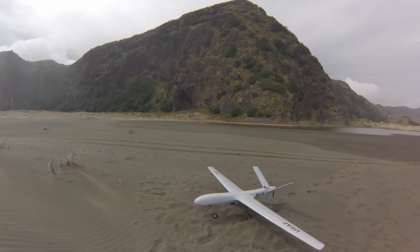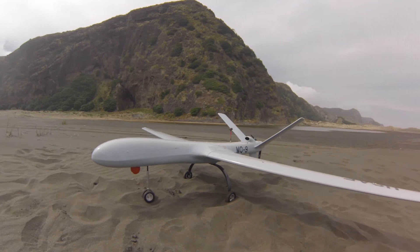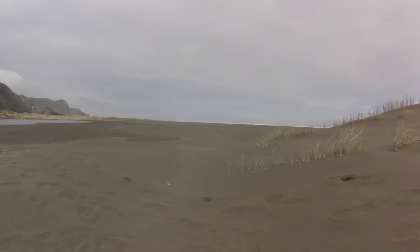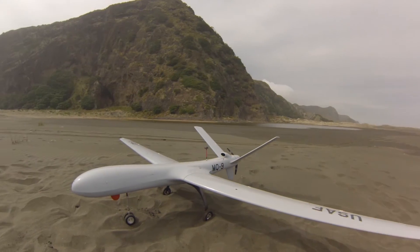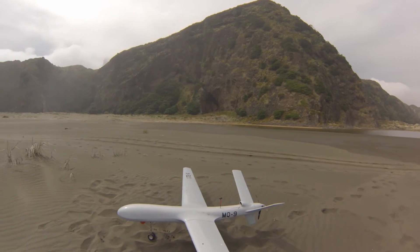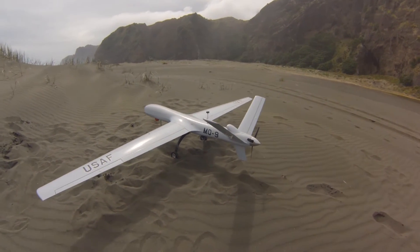Bit of a shake. So the problem with this plane is you need such a big area to fly it. It's such a lazy, easy to fly plane. But it takes a lot of space to turn it.